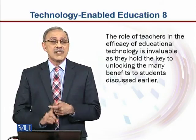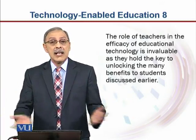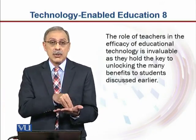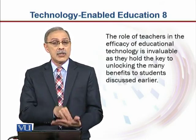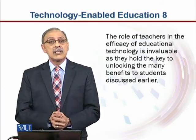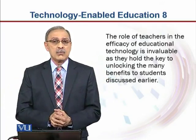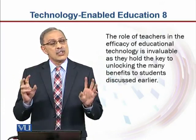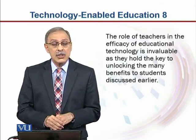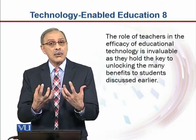Teachers must also understand: I am teaching one course, but the student may have three, four, or five other courses. How much outside classroom work am I assigning, even if it is virtual or technology-enabled? Because when five different teachers for five different courses expect too much out-of-class work, it is going to burden the students and they will give up. So teachers using technology-enabled education should get together, especially those who teach the same students, and figure out how much work to assign.